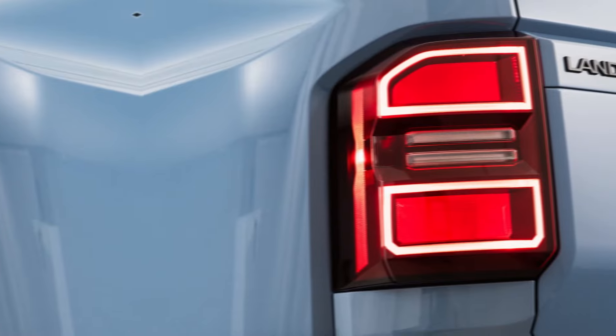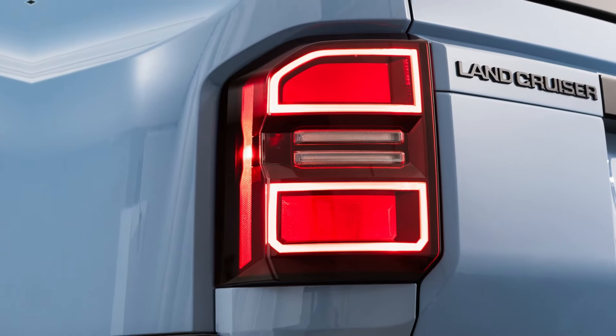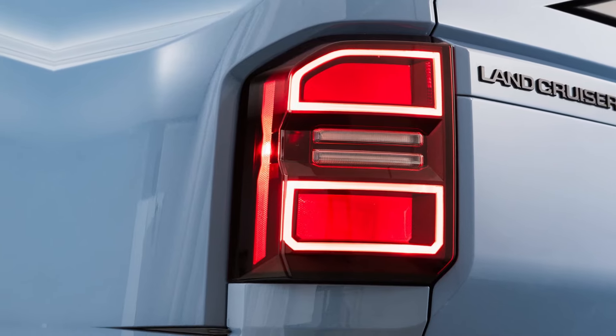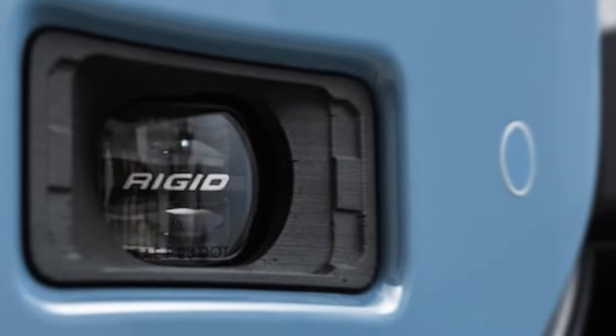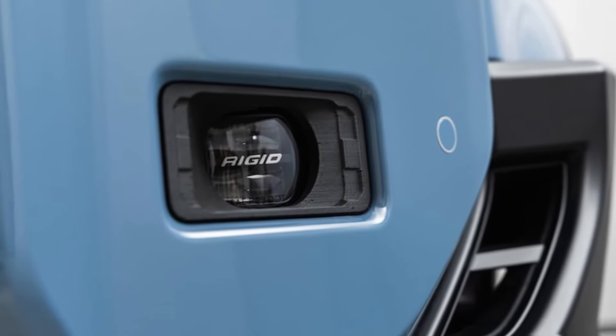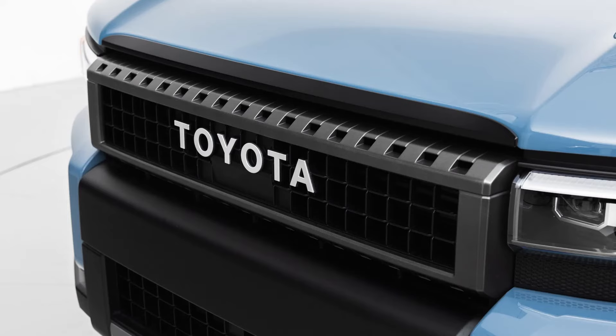Toyota set out to make the new Land Cruiser a proper off-road SUV, not just look like one. Running ground clearance measures 8.3 inches, with an approach angle of 31 degrees — 30 degrees on the 1958 trim — a departure angle of 22 degrees, and a breakover angle of 25 degrees.